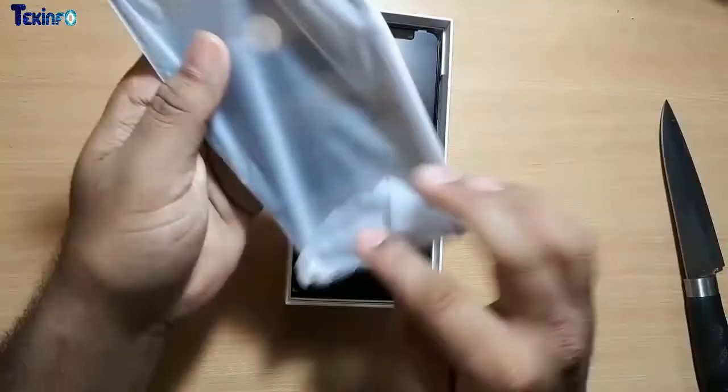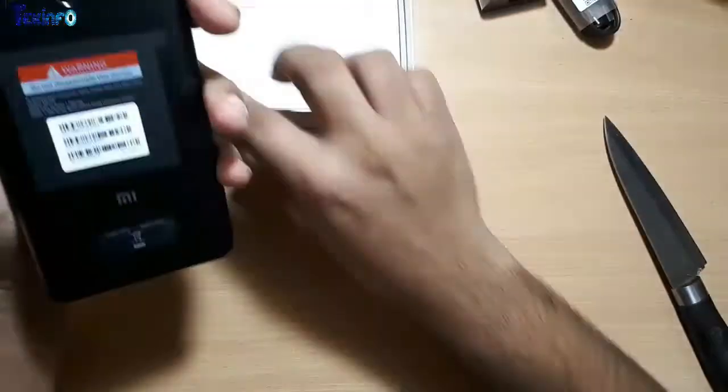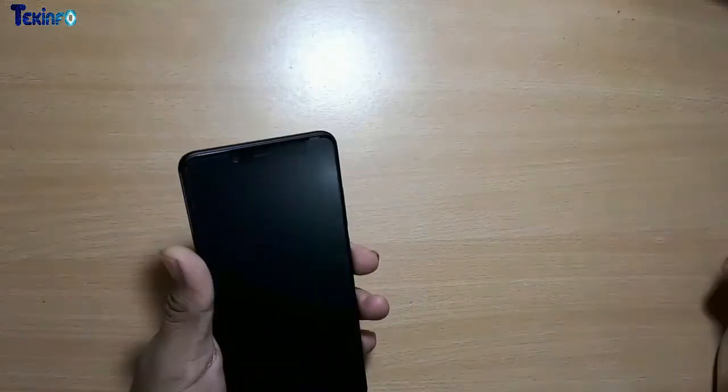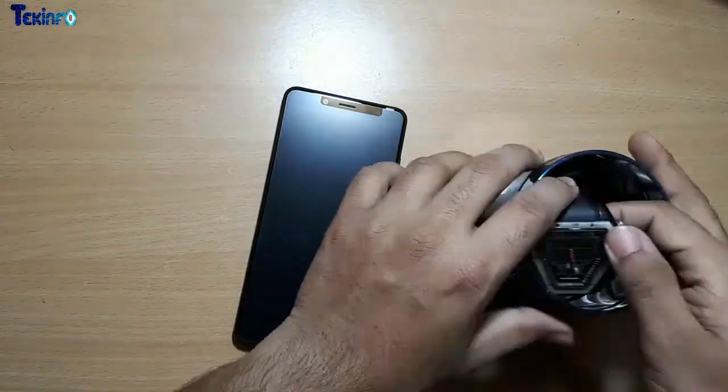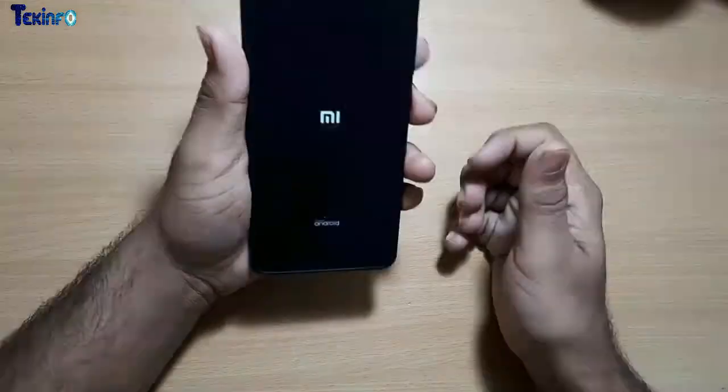While unboxing I noticed a few things: it is a little heavy, you get a back cover, and the charger is 5 volt 2 ampere — not a fast charger, although it does support Quick Charge 4.0, but you'll have to buy an extra charger for that. The phone completed its initial setup in one and a half minutes.